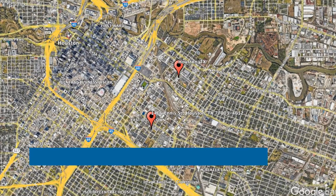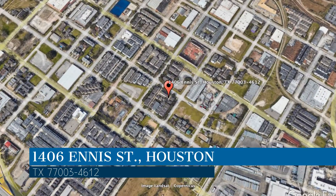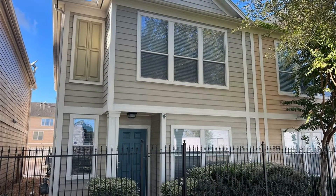Here are photos of an available rental property. Make it yours today. This property is located at the address on your screen. We are Area Texas Realty and Property Management, a leader in Houston Property Management.